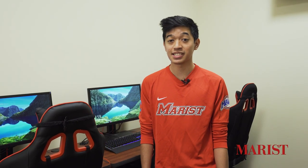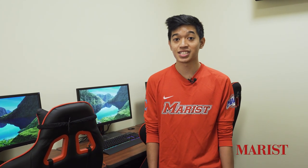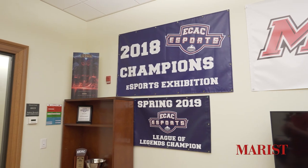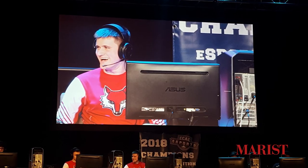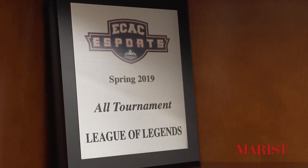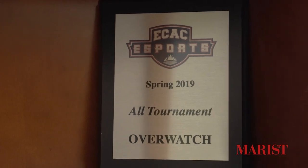Marist eSports first started out as a simple League of Legends team in 2017, but has grown to become so much more. Today, we are now considered a Marist club sport and we compete in the Metro Atlantic Athletic Conference, also known as the MAC. We compete in League of Legends, Overwatch, Rocket League, and also Super Smash Bros. Ultimate. We're always looking to add more titles in the future. Marist eSports started competing in the MAC in 2018 and has won multiple championships across the various titles that we compete in.